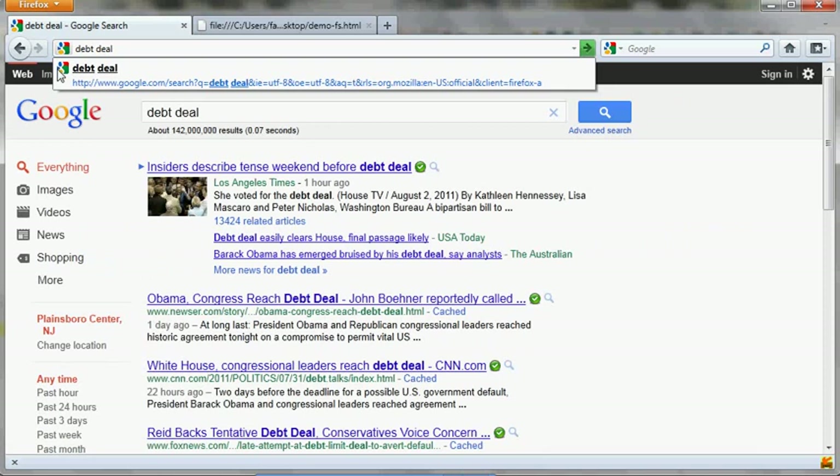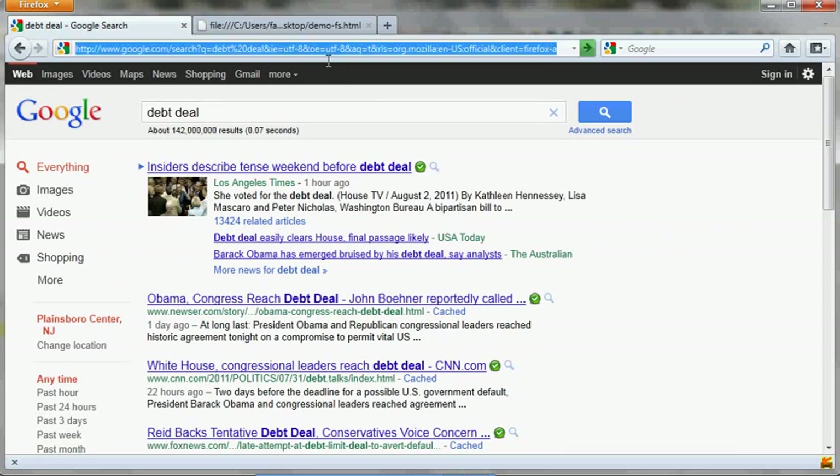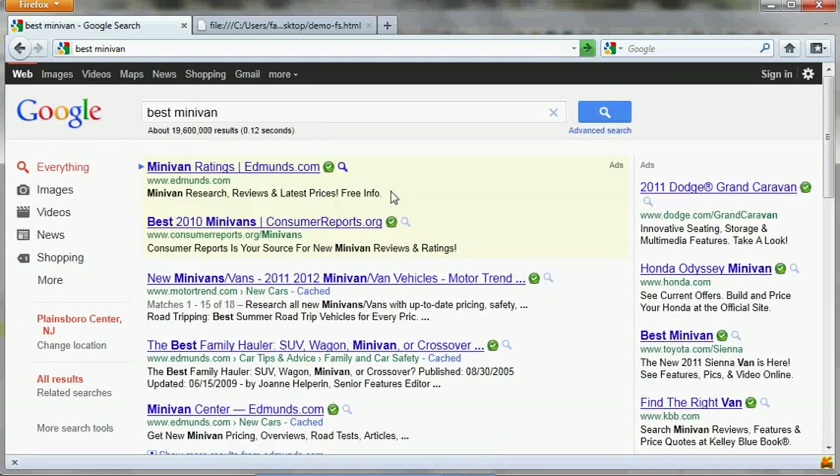This is basically almost exactly the same as Chrome Instant — it loads pages instantly as you type, as you search. So if I want to say 'Best Mini Van', for example, it's automatically done. It's just like Google Instant, very fast.